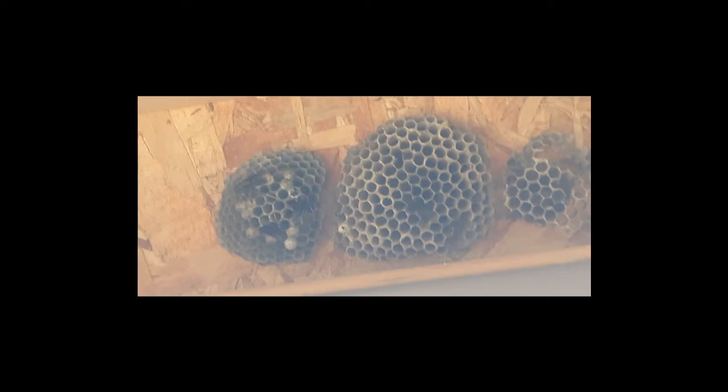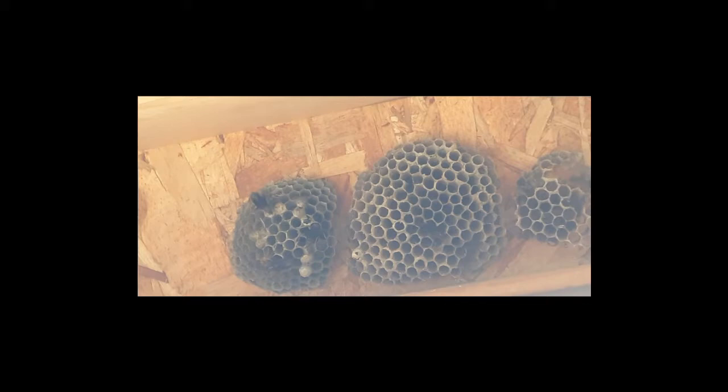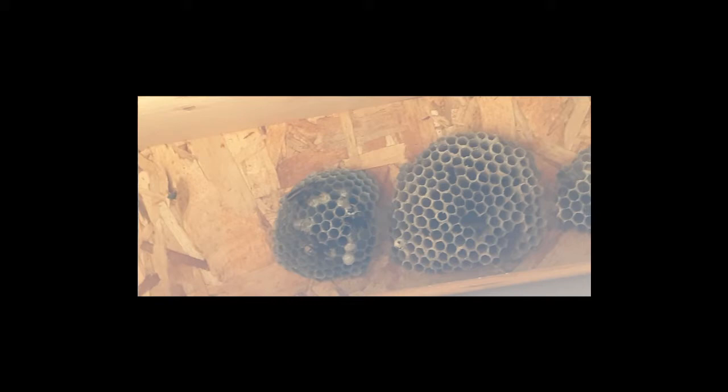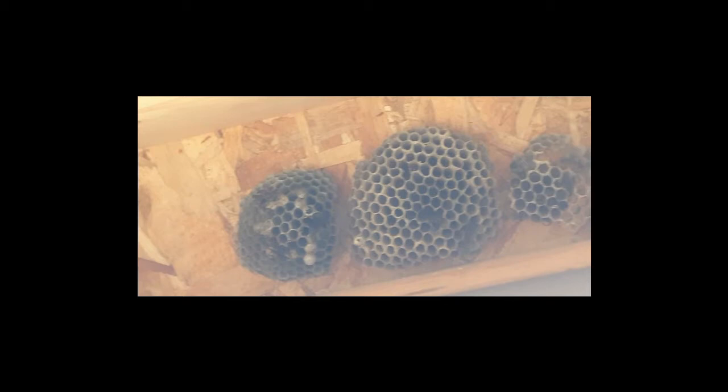These wasps are not very aggressive — they seem to ignore people for the most part. I've heard the dominant female is somewhat aggressive, but they're mostly aggressive toward other wasps. They like to nest under the eaves of houses and seem to be associated with human dwellings.